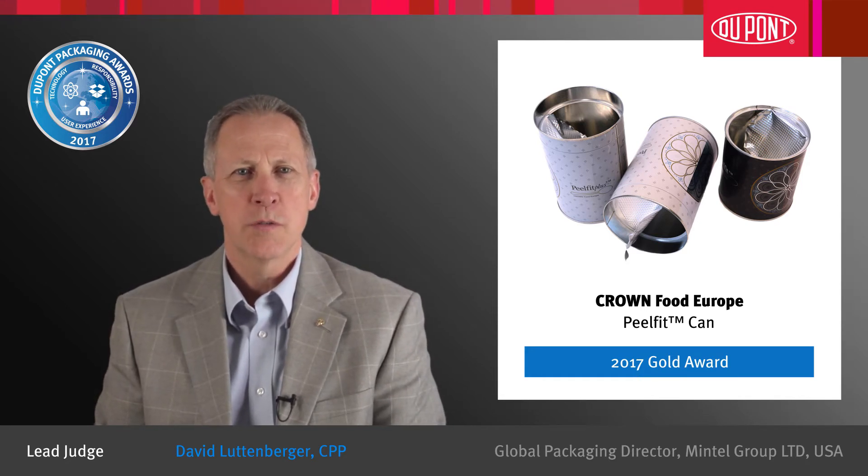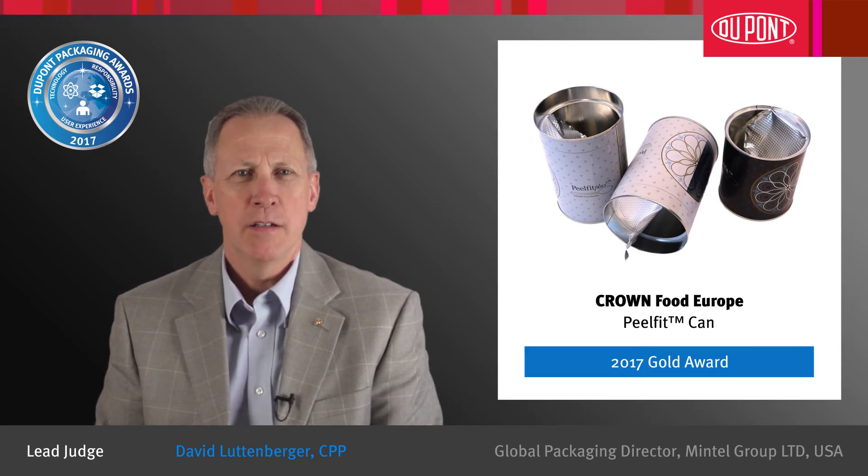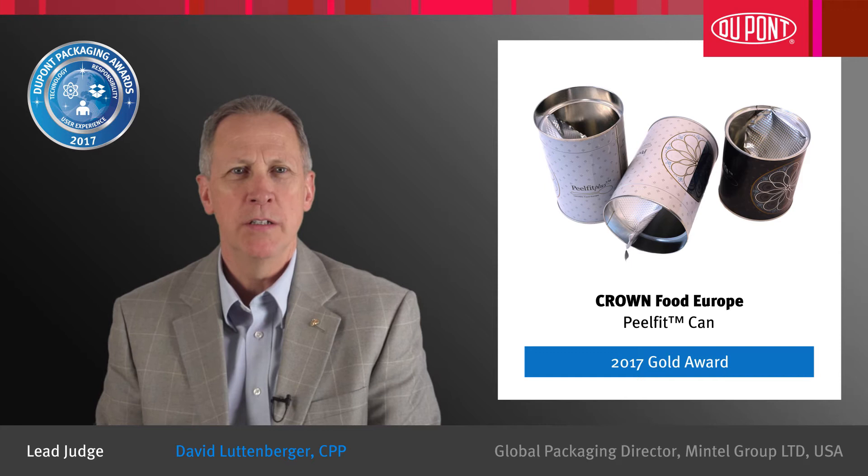Judges for the competition were especially impressed with the manner in which Crown Food Europe eliminated the rigid steel ring typically required with double seaming applications. With the Peel Fit can, Crown Food Europe was able to seal a peelable foil directly to the can body.